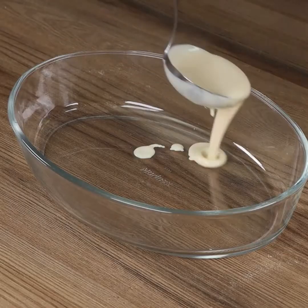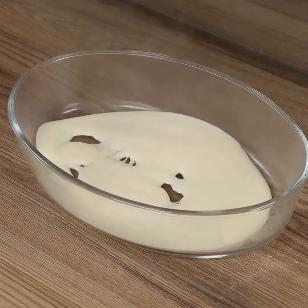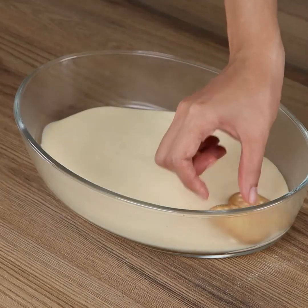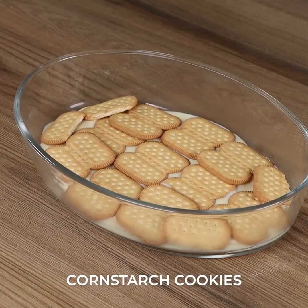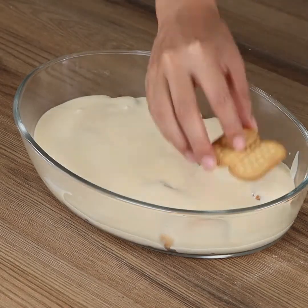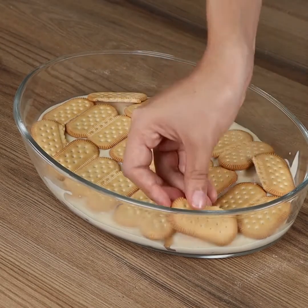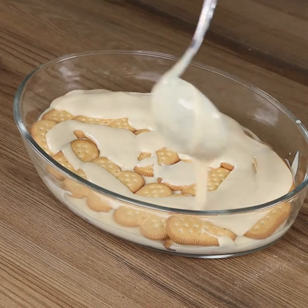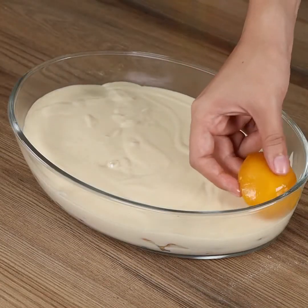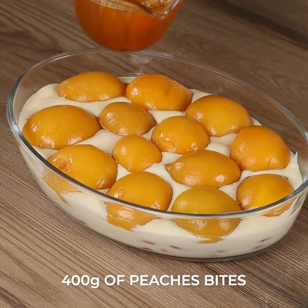To assemble the dessert, in a baking pan, add a layer of our cream. Then cover with cornstarch cookies, add another layer of cookies, and finally another layer of cream. On top, add 400 grams of peach bites, and finally pour the jelly on!